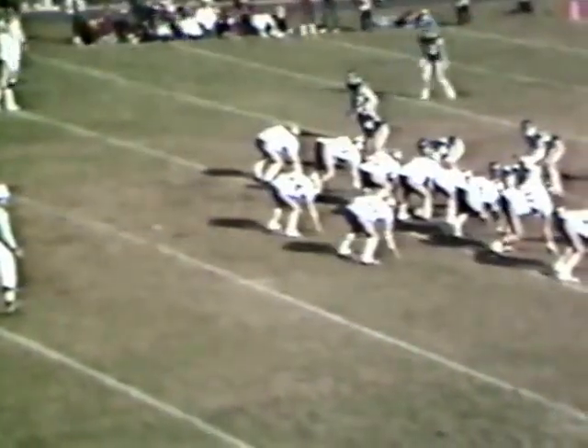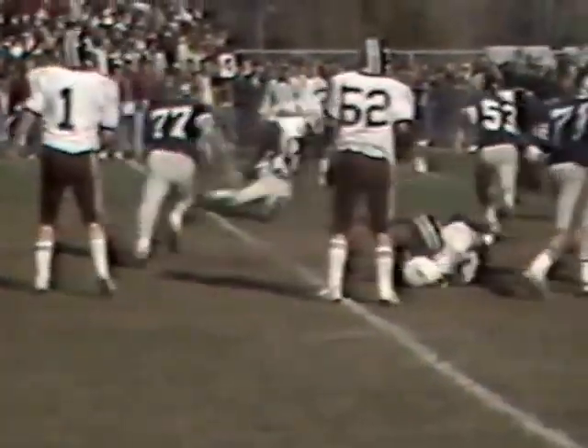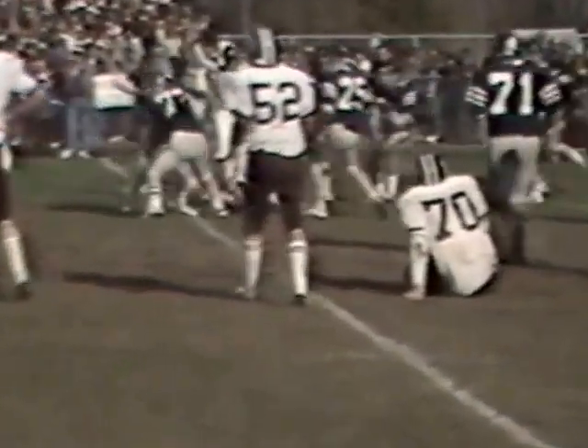We are back. Fourth down and three from the 23-yard line. Murray gives to Brown, and Dave LaPorta makes a key defensive play. LaPorta might have just saved the season for the Bulldogs on that play.